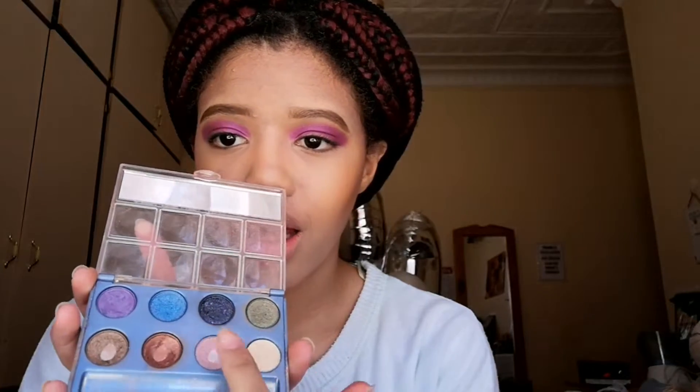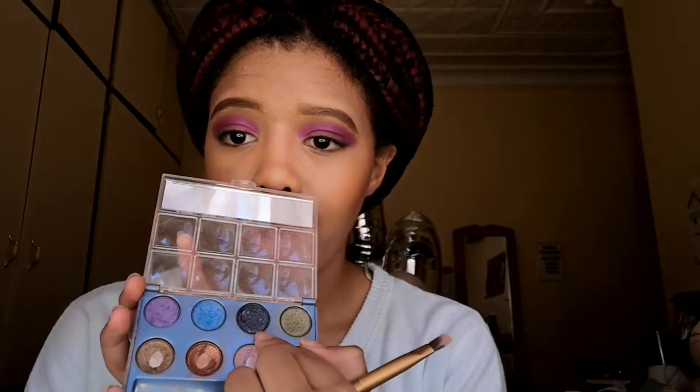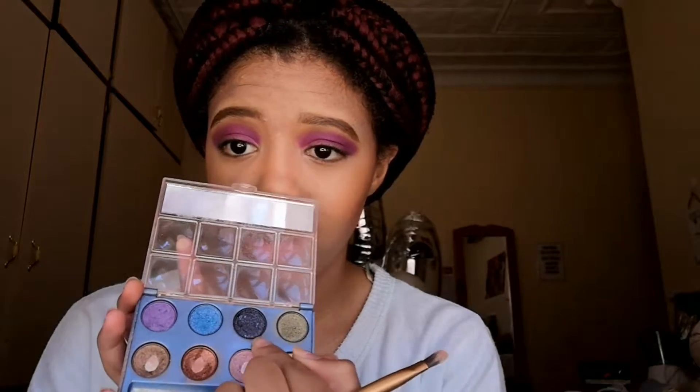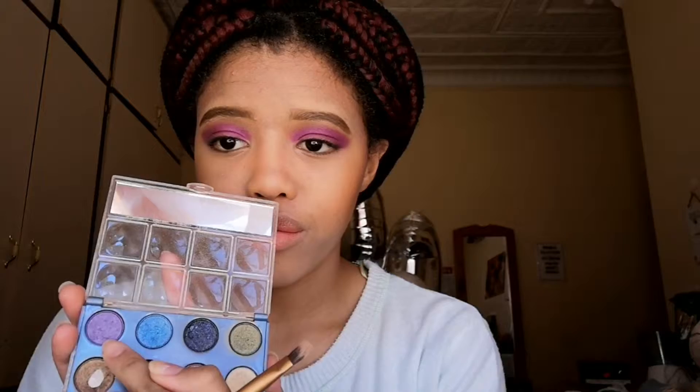This doesn't really look that purple - it looks more pink - but it is purple, guys. In the outer corner I'm going to use this purple right here. I may, in the very outer corner, mix it with this dark blue right here, but we'll see how it turns out.